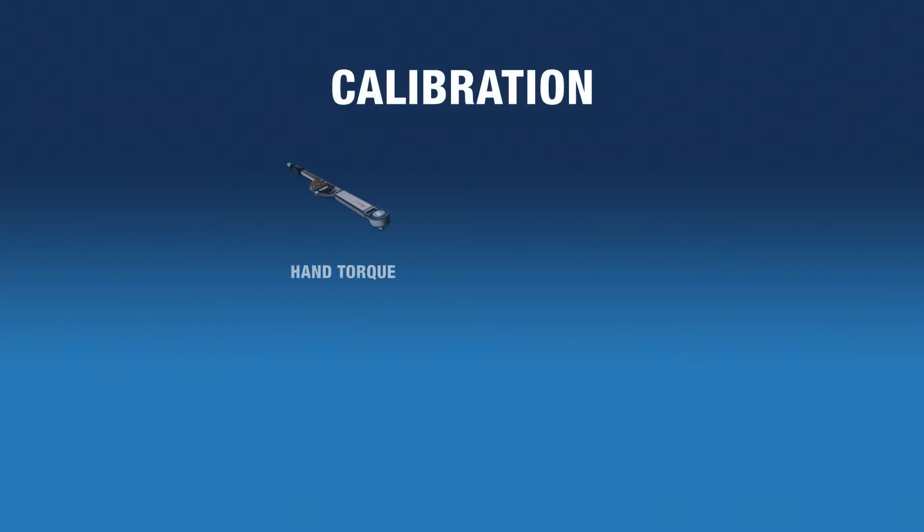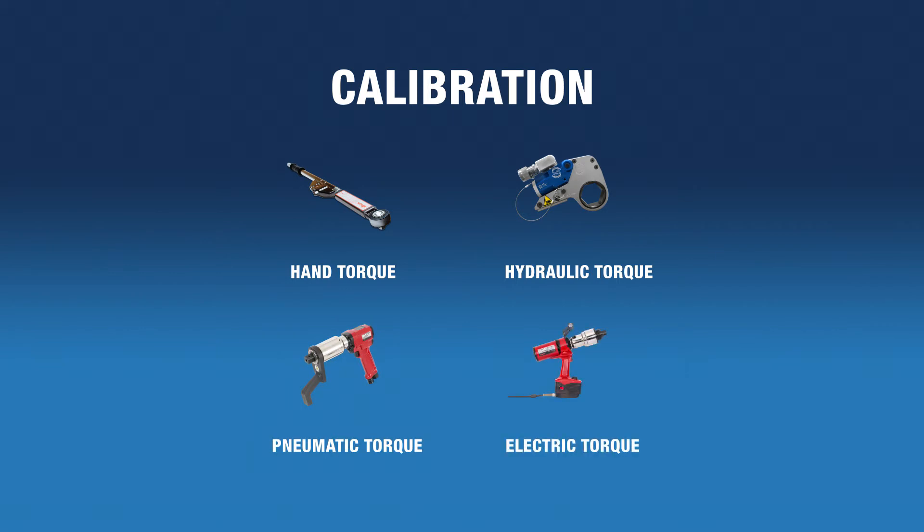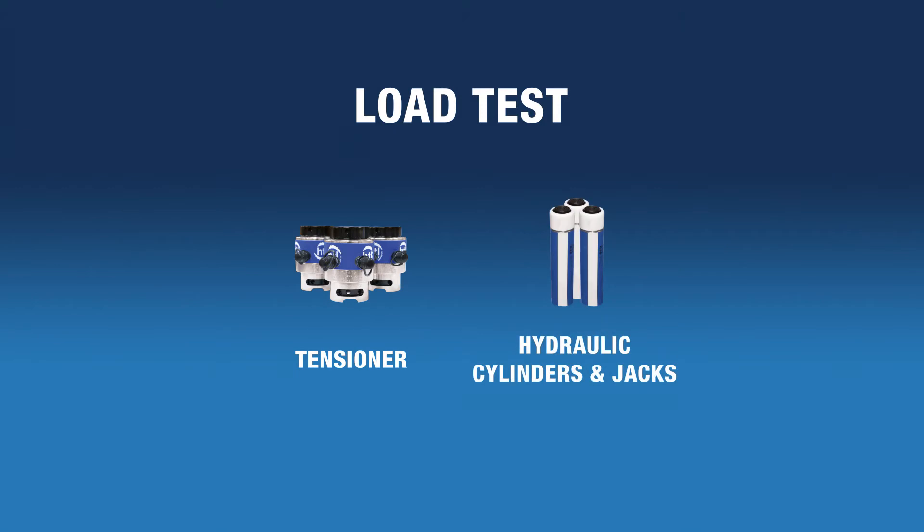iCalibrate can generate calibration certificates for hand, hydraulic, pneumatic and electric torque wrenches. Load test certificates for bolt tensioners, hydraulic cylinders and jacks.